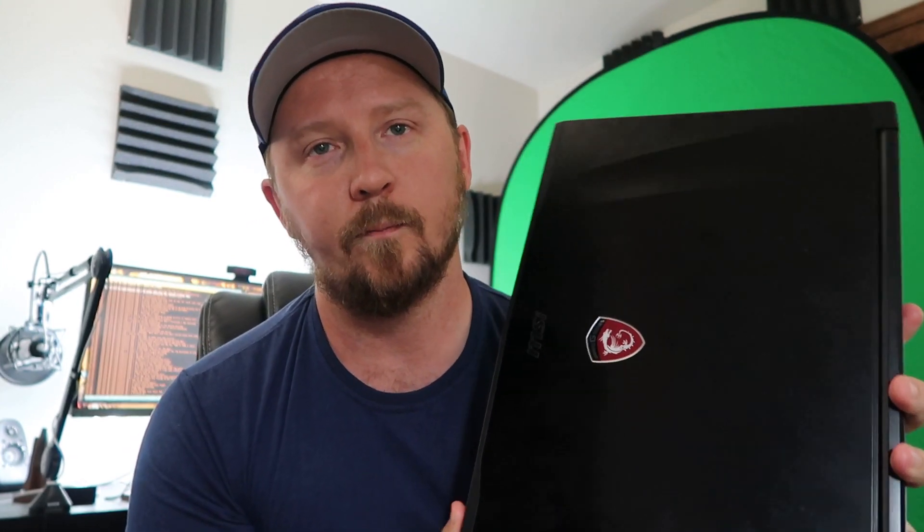My main laptop that I've been using up until now is this GE62 Apache Pro. Unfortunately, I had a lot of trouble with installing FreeBSD on this, mainly because of the hybrid graphics. So I currently run Slackware Linux on this.